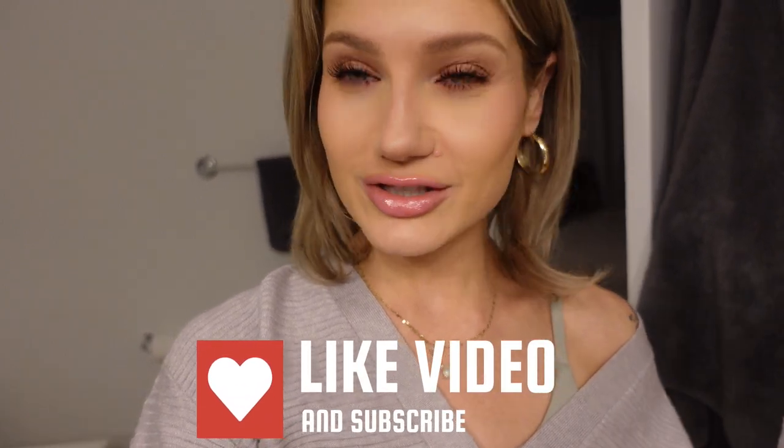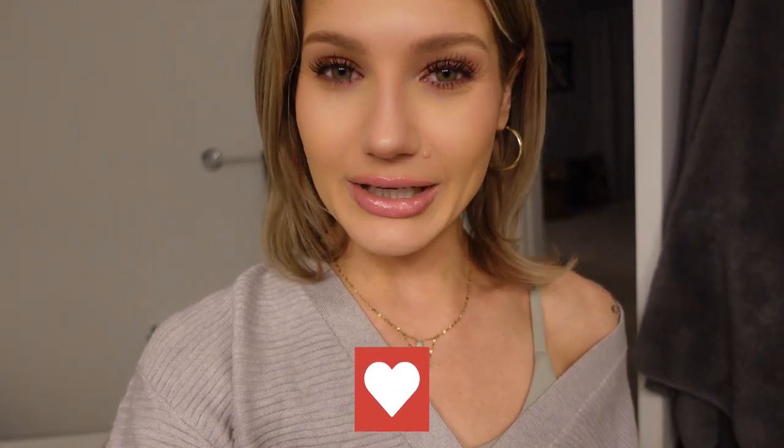I do really like it and I would repurchase it, so I'm giving this one a nine out of ten. If you want me to do any other first impressions on beauty products just let me know. Hopefully you guys enjoyed this video and I will see you all in my next one.